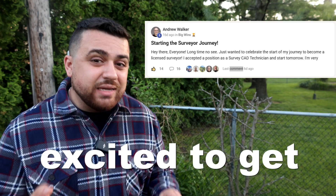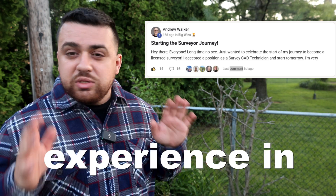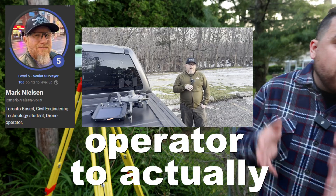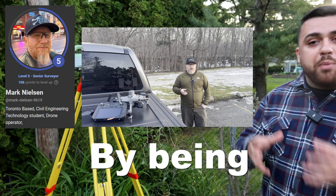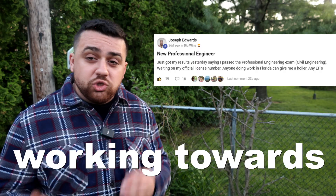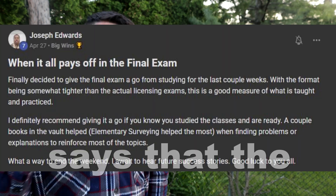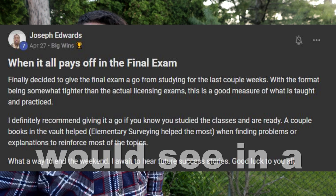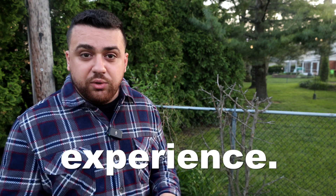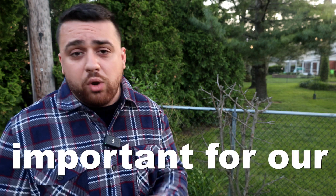Andrew recently posted that he's excited to get started in his surveying journey — he recently accepted a position as a survey CAD technician, having no prior experience in surveying before joining the survey school. Marc has transitioned from being just a drone operator to understanding the deep methodologies of surveying by connecting with surveyors from around the world. Joseph is a professional engineer working towards his professional survey license, and he passed the final exam for the introduction to survey course — noting that the formatting is tighter than what you'd see in a professional licensing exam, reflecting real practical knowledge.